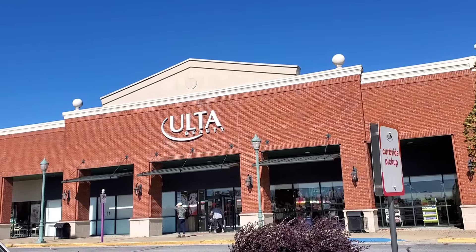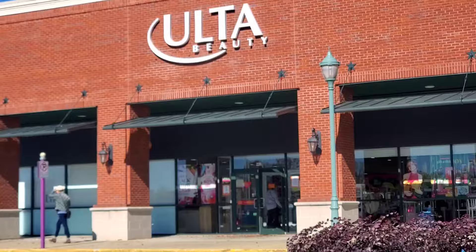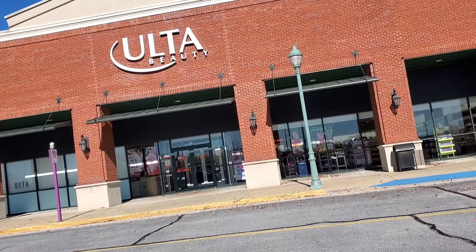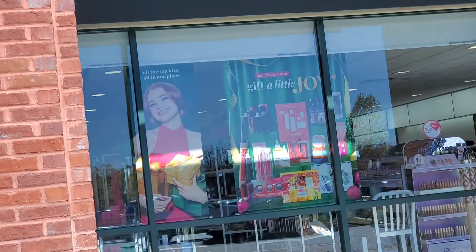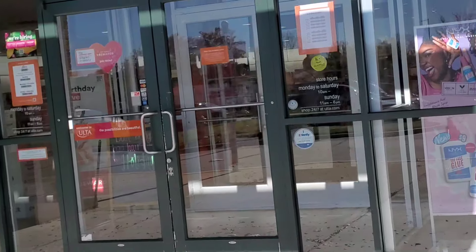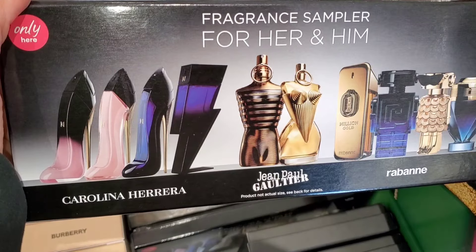Hello guys and welcome back! Today I'm here at Ulta Beauty to show you all of the new holiday sets they have in stores. I did one of these a little while back, but now they have some new gift sets out that I haven't shown you in my previous holiday finds video. So let's begin — I hope you enjoy!